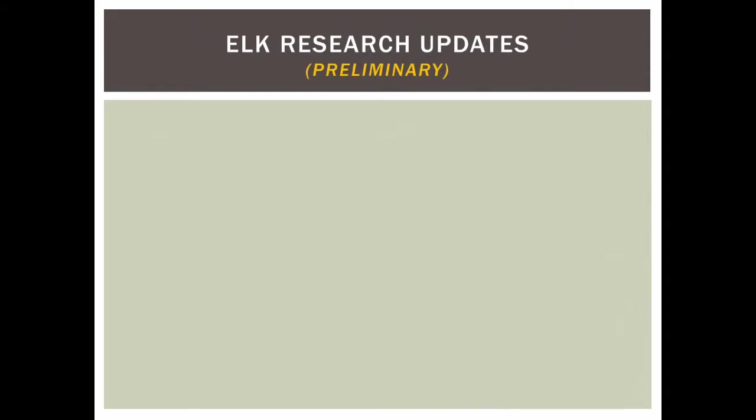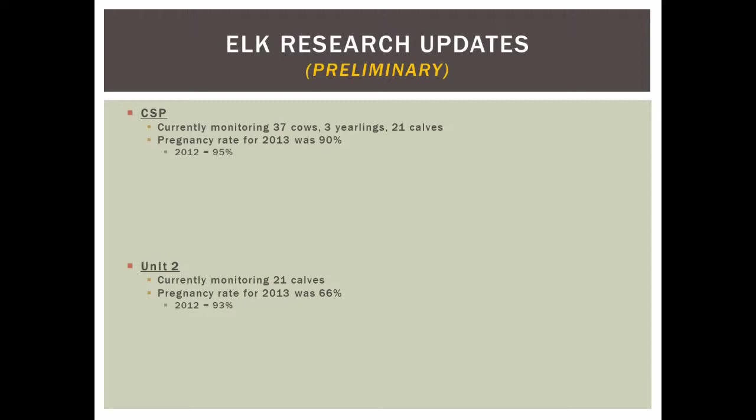Summarizing current research projects: we're wrapping up a three-year project in Custer State Park and a two-year project in Unit 2, both providing excellent data on cow survival, calf survival, and specific mortality causes. Currently monitoring 37 cows, 3 yearlings, and 21 calves in Unit 2; the grad student is concluding data analysis. Preliminary results: CSP pregnancy rates were 90% in 2013 and 95% in 2012. Unit 2 pregnancy rate was low this year at 66%, compared to 93% the prior year.